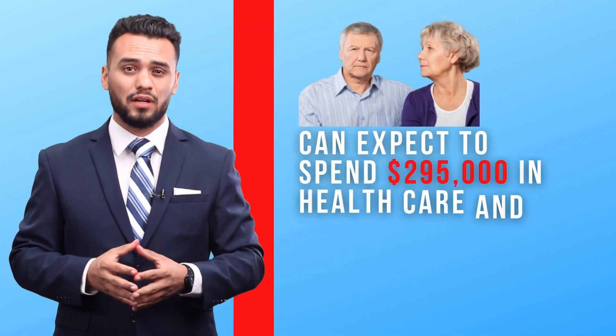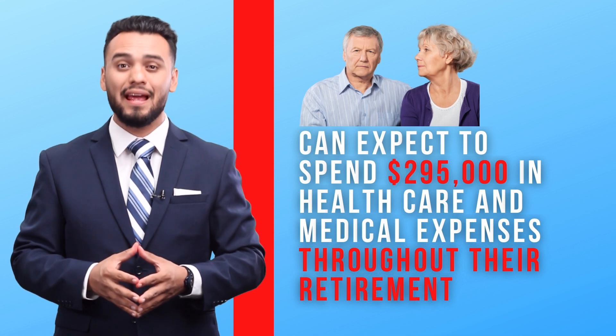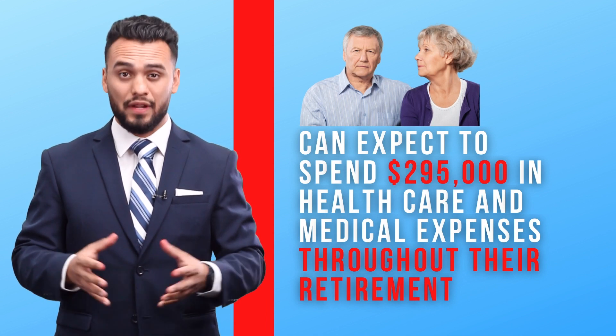Whether outliving your current retirement plan worries you or not, you're going to want to hear these shocking statistics. In 2020, a 65-year-old couple who's retired can expect to spend $295,000 in healthcare and medical expenses throughout their retirement.